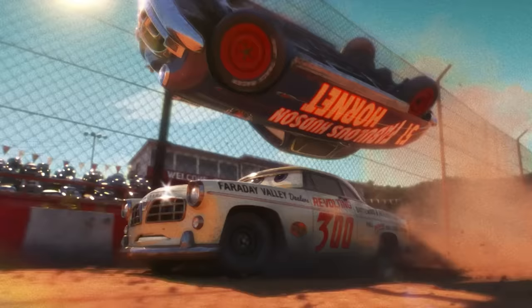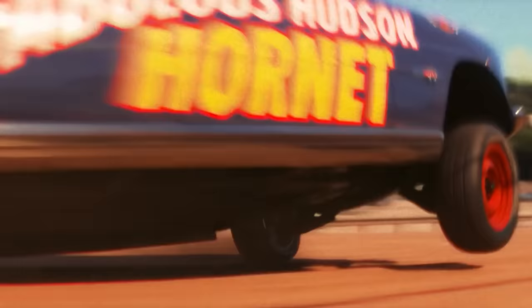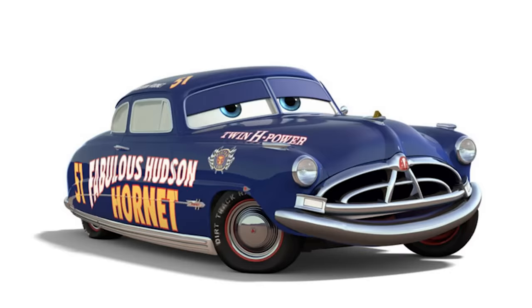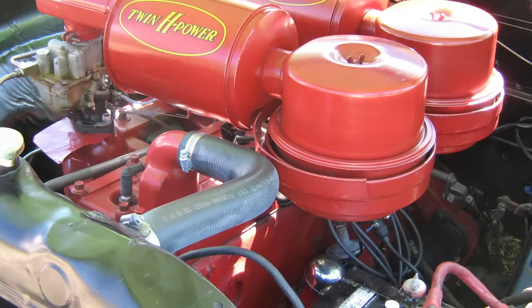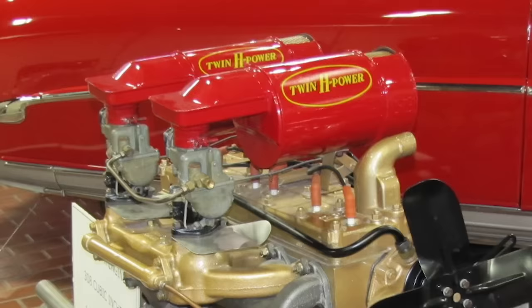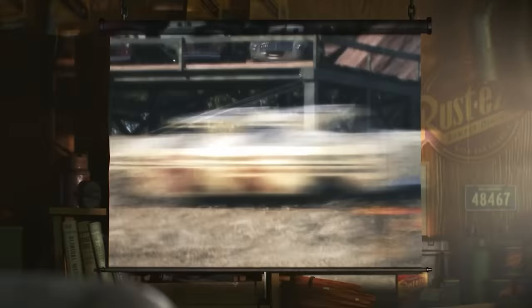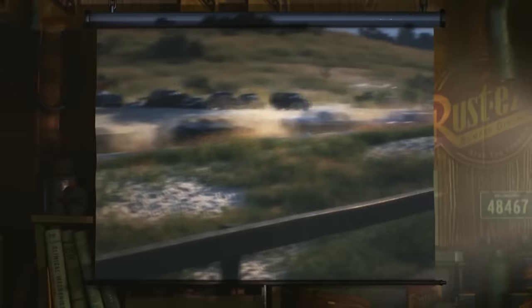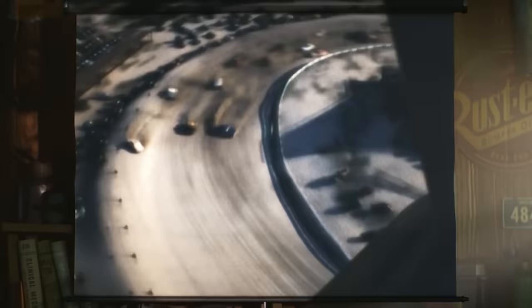But what made Doc Hudson such a great racer? With a low center of gravity and agile cornering, he was tough to compete with. Plus, a sticker on Doc's hood stated he was carrying twin H power — meaning he was packing a dual carburetor, allowing him to mix air and fuel more efficiently so he could accelerate and go faster. The other racers just couldn't match his precision in the lines he was driving without crashing, which meant it was hard to catch his number: 51.